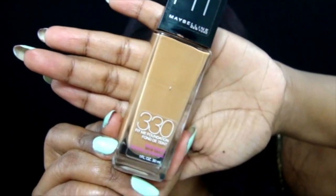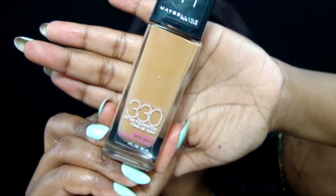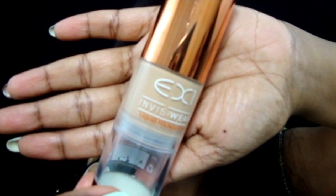I don't put it all over my face because I do have really dry skin, and I find that if I put the primer all over my face my skin just feels really dry throughout the day. Then we're moving on to foundation.